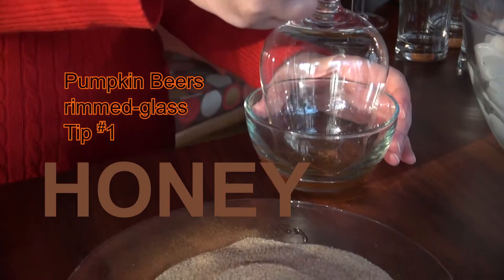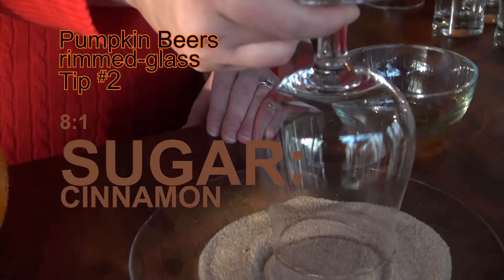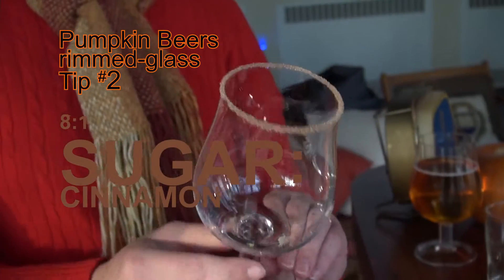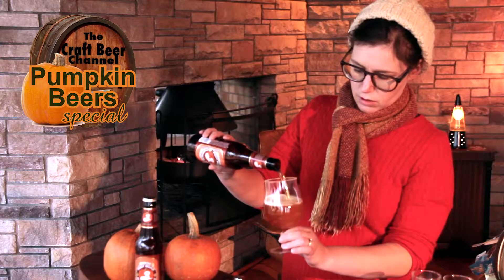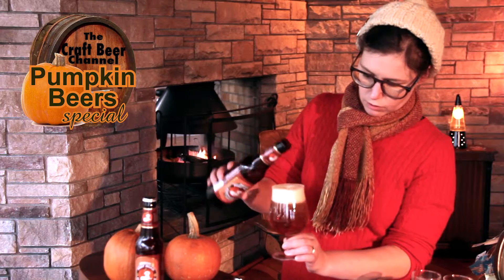Let's do that cinnamon sugar rim. We've got honey. What an awesome color that is — beautiful.